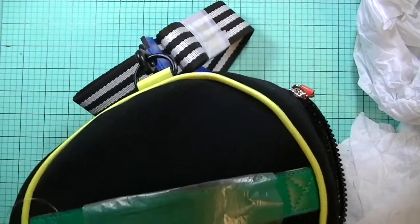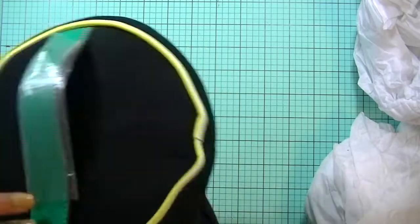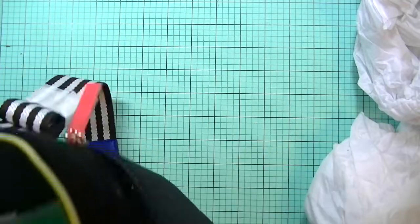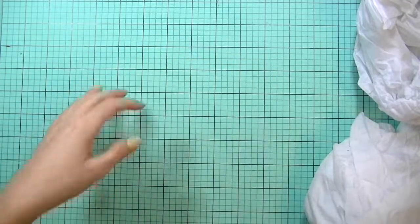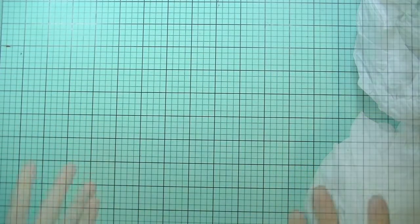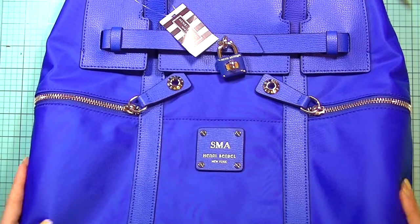Thank you so much for watching — that is my Henry Bendel haul. I really do like that Jet Setter backpack; that was the whole reason for the haul in the first place. I really wanted it — it's very versatile, you can wear it so many different ways, the color just pops, and I love it. Thanks so much for watching!